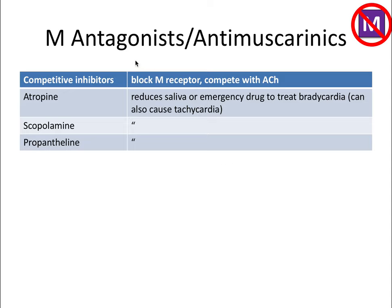On the other end of the spectrum, we have muscarinic antagonists, or anti-muscarinics. These drugs block the M receptor and directly compete with acetylcholine, blocking the active sites acetylcholine is trying to reach on the muscarinic receptors. All of these drugs do things that oppose the rest and digest response.